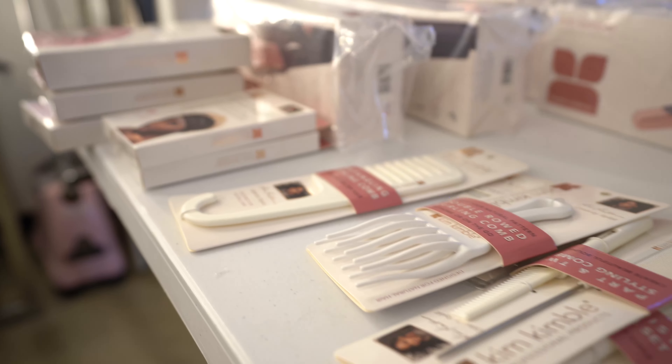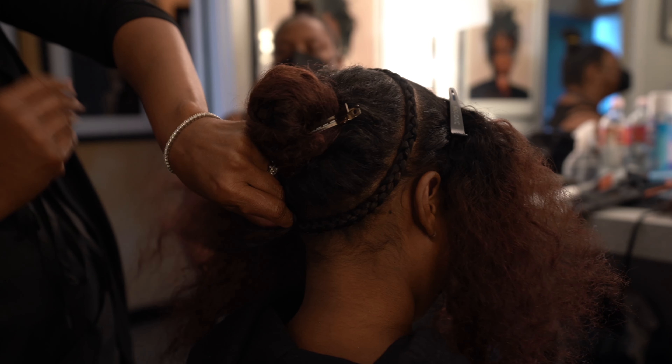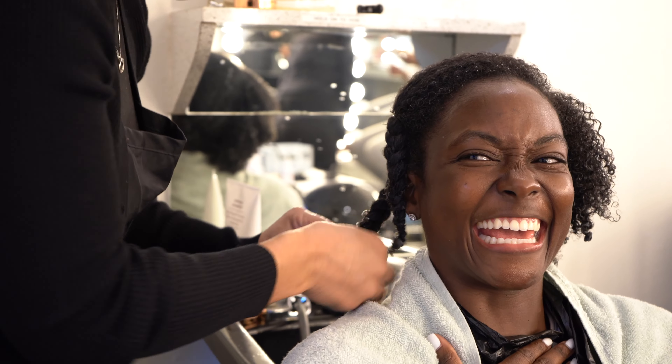I'm so excited because today we are doing our photo shoot of new products that we are launching at Walmart. We're going to be talking about products to take care of extensions and wigs as well as your natural hair and new tools. We're doing a shoot, we're going to have tutorials, and we're going to show how you can be Kimbalized through Kimbal hair products.